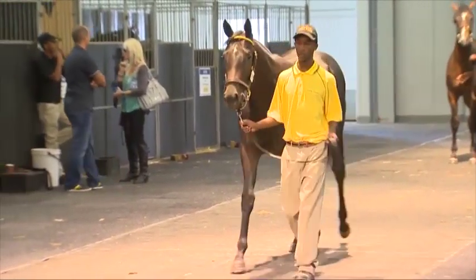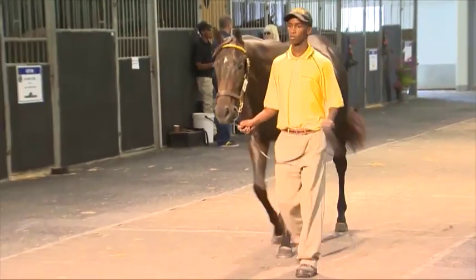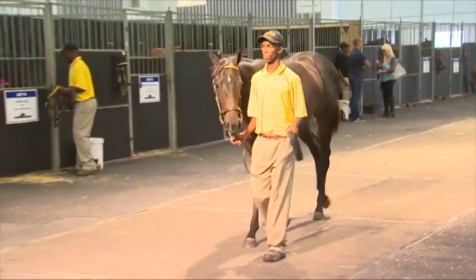Looking at the colts, Lot 216 is the Jetmaster Colt out of Lyrical Linda. Yeah, Lyrical Linda was our first Group 1 winner in our silks, so she was a wonderful, tough race mare with Jetmaster. I think it's a very tough horse, very balanced. I think he's the pick of our whole draft.